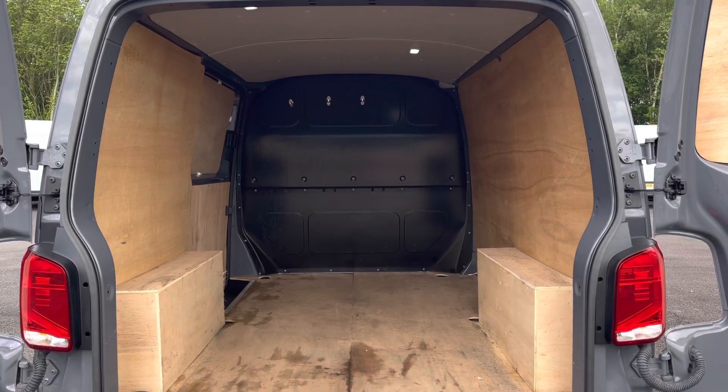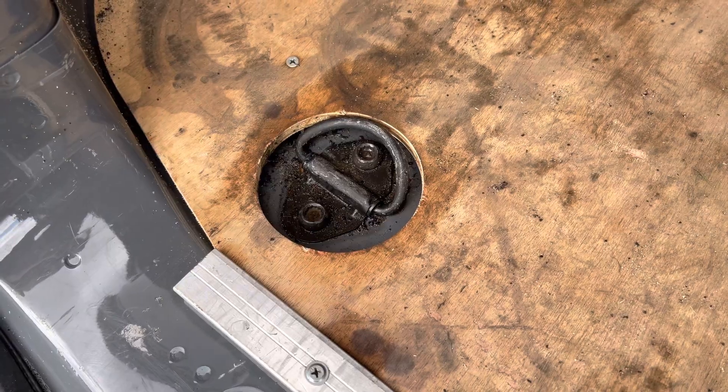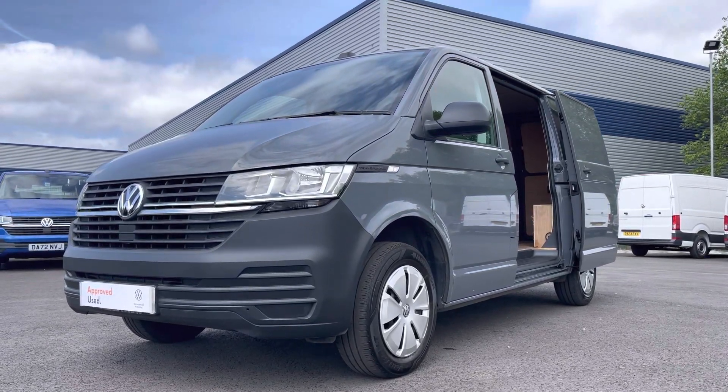The barn doors are able to open up 270 degrees to reveal a very spacious ply-lined interior, complete with lashing rings for load restraints and LED ambient lighting in the ceiling for added visibility. There are also rear sliding doors providing easy access into the load area.